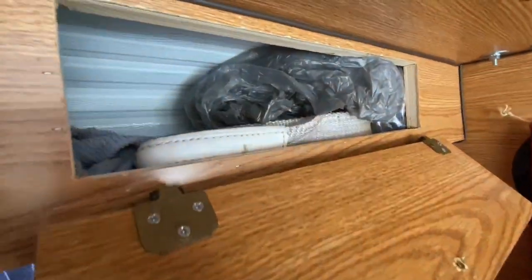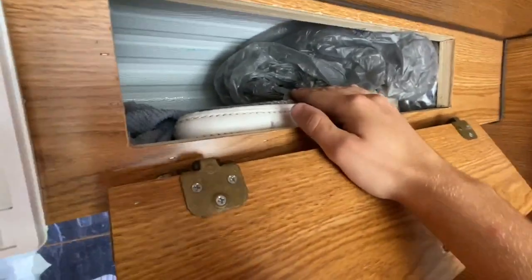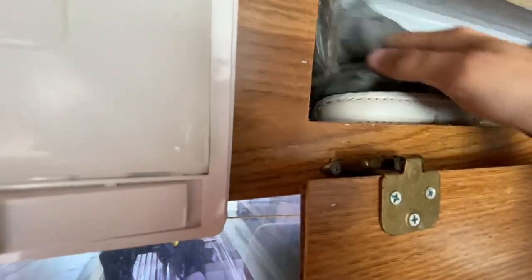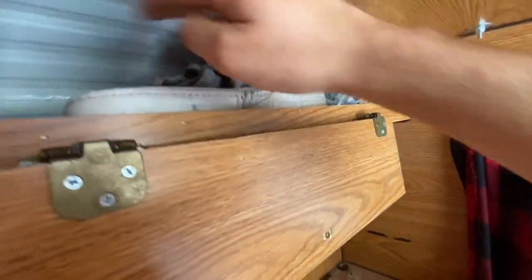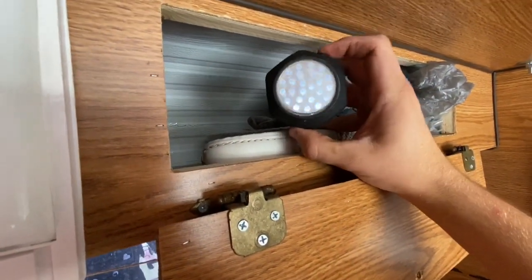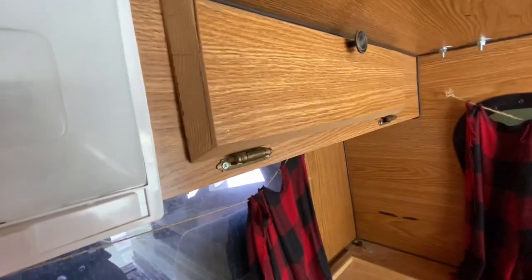The all-important bottle opener. Then there's my yank strap — I should probably relocate that — and then a bag full of rags. Lots of rags, it's really nice to have. There's also a little AutoZone light I forgot about. That's it for up top.